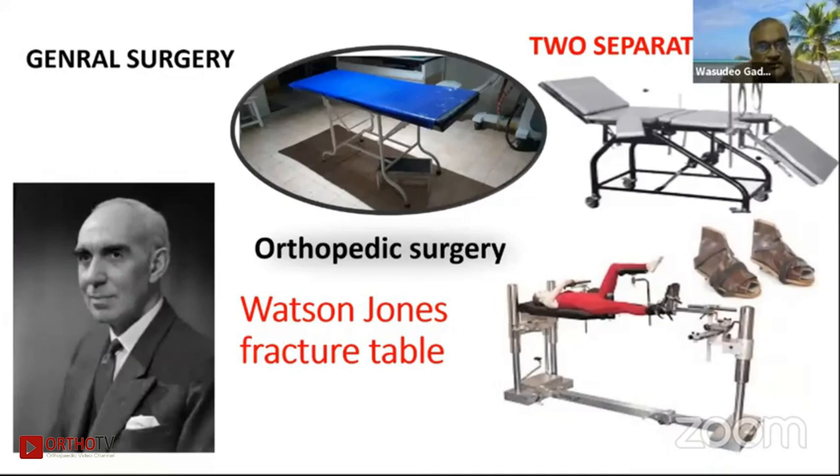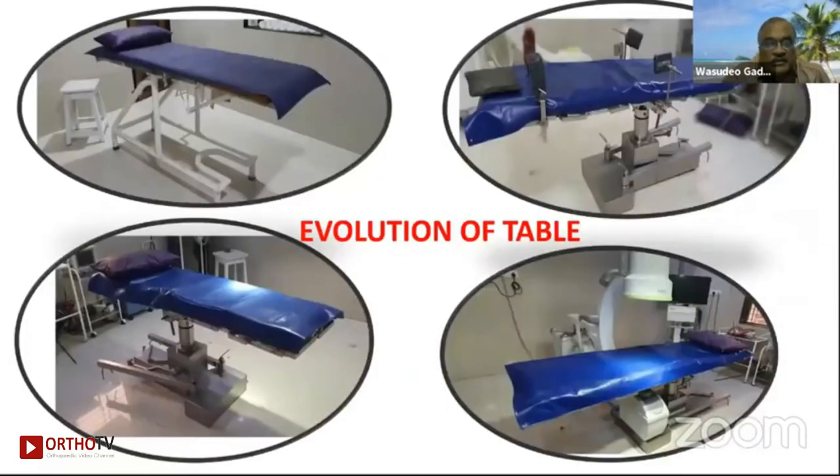In the general surgery and orthopedic surgery two-table pattern when we were students, one was for general surgery and the other for orthopedic surgery — known as Watson's table, which people still use. This shows the evolution of the table in the Indian market, from the static to a dynamic, adjustable, electric, hydraulic, and remote-controlled table.